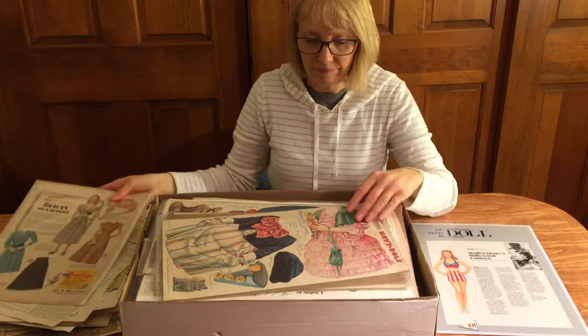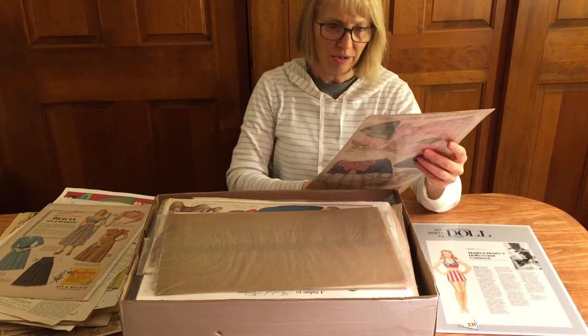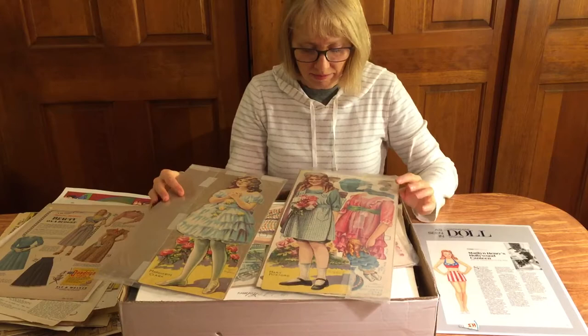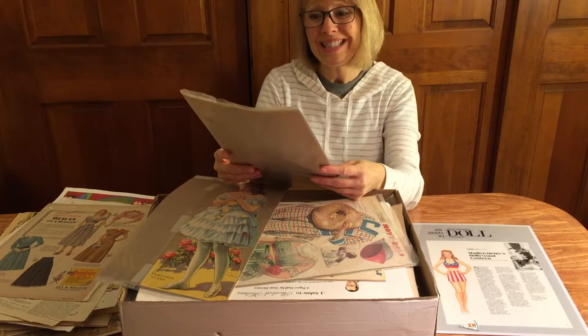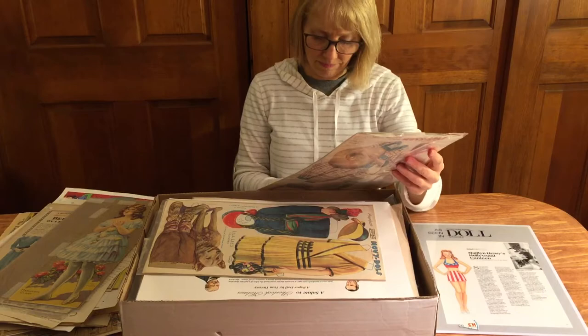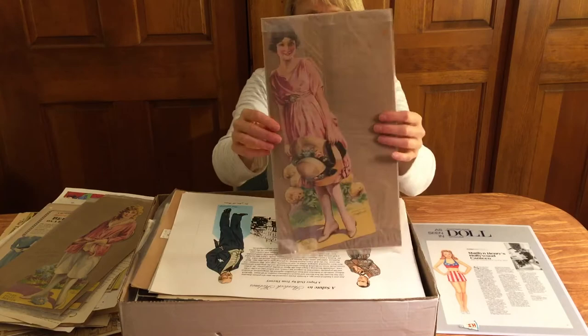Oh, the movie dolls — wow, from 1920! Oh, Marguerite Clark. This is nice. There's more — these must be originals from 1920. Mary Pickford — goodness gracious, these are lovely! I've not seen these, I didn't know anything about them. We're doing an article on silent film stars coming up, and Lila Lee too, so these will come in very handy.